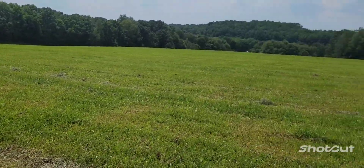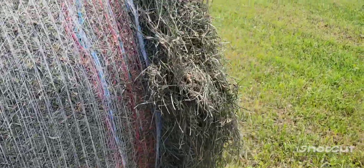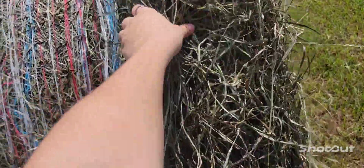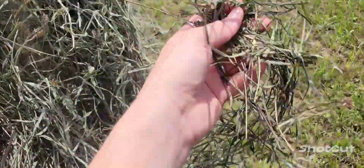All right, here's the field that we bale — check out this hay. Check out how green that is. The cows are gonna love that.